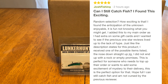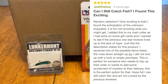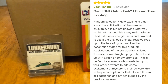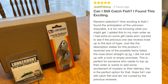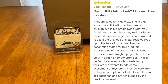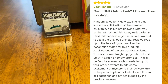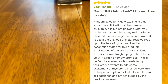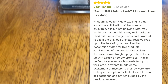I went ahead and wrote my own reviews. My first one asks: can I still catch fish? I found this exciting random selection very fun. The anticipation of the unknown was enjoyable — not knowing what you might get. I added this to my main order as I had extra on some gift cards and wanted to see if the previous one-star reviews lived up to the lack of hype. Just like the description states, I received one of the possible items listed — the nose down straight-up jig. This is perfect for someone who needs to top up their order or wants to add some mystery to their delivery.